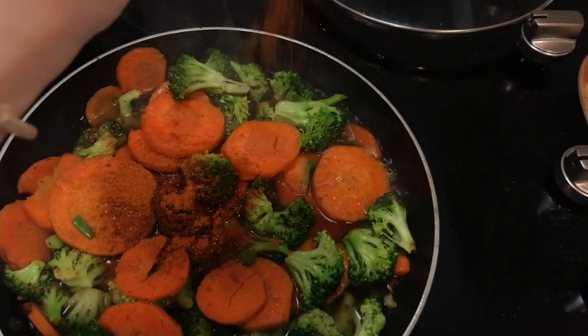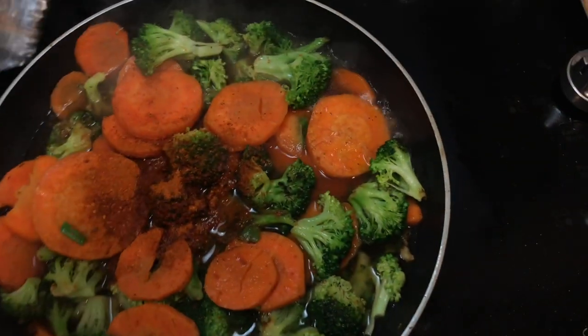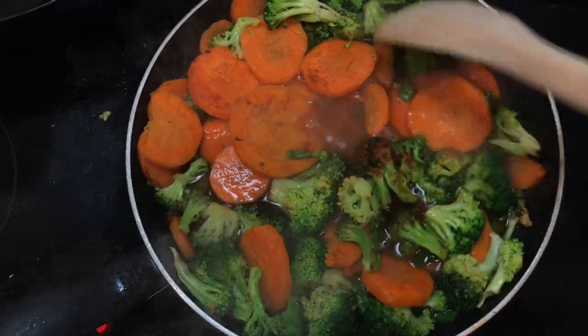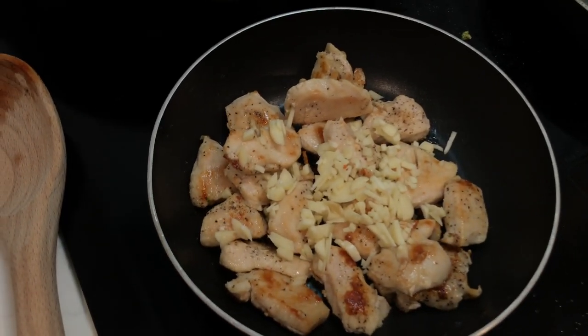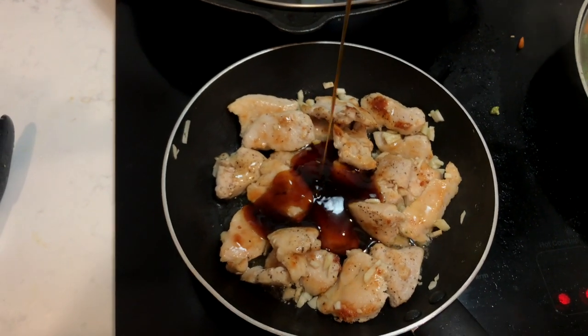Stir the veggies occasionally for about three minutes. I also steamed up the Brussels sprouts on the side — you can include these with the broccoli and carrots if you'd like. Then just cover and cook until tender for about five minutes. While the veggies are cooking, move back onto the chicken, adding garlic, honey, and teriyaki glaze, stirring together for about a minute. Once this is simmering, remove from the burner, plate your chicken and veggies, and dinner is ready.